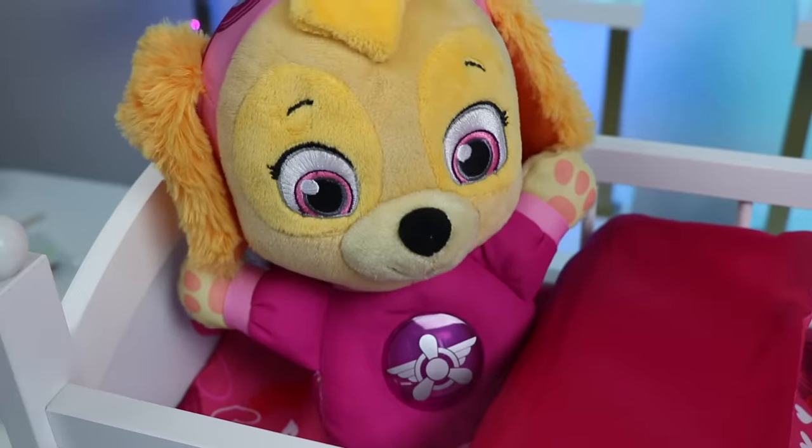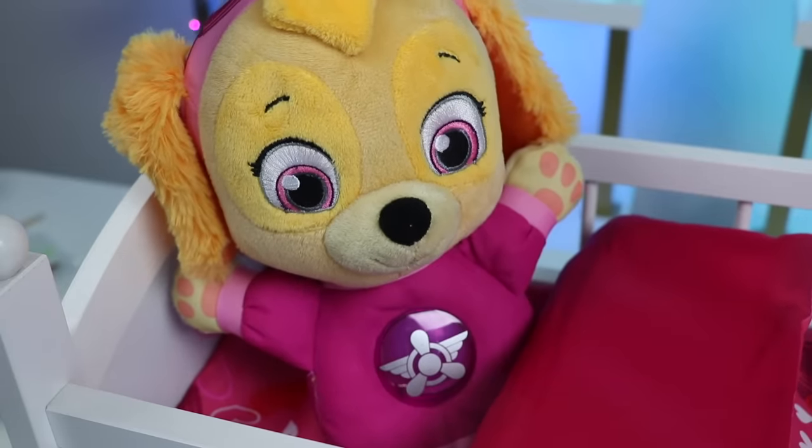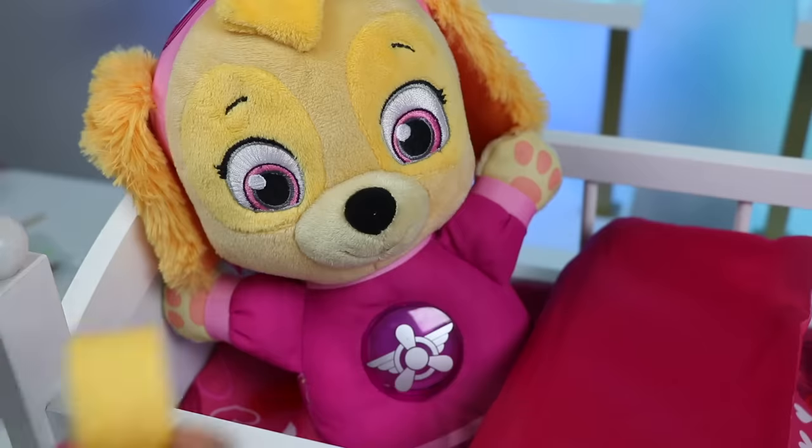That wasn't hurt at all! See, I told you it would be okay. Now let me bandage it up. You're good to go now.